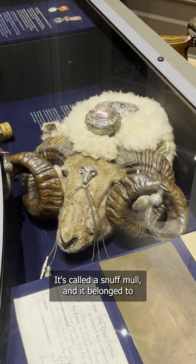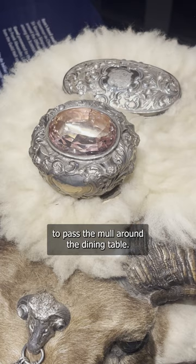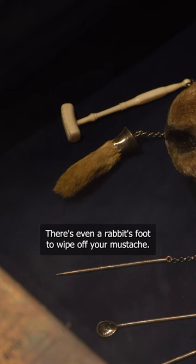The little jar on the ram's forehead contained powdered tobacco, and it was an old tradition among Scottish officers to pass the mull around the dining table. Notice that this mull features tools for breaking up, raking, and scooping the snuff. There's even a rabbit's foot to wipe off your mustache.